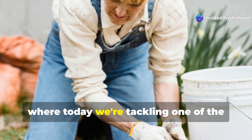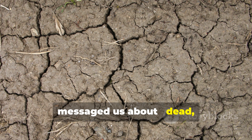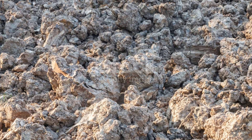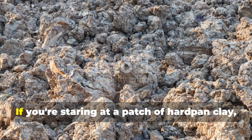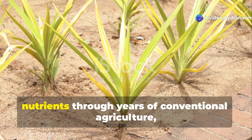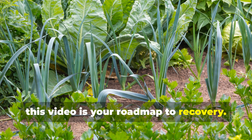Welcome back to Hydrohaven, where today we're tackling one of the biggest challenges many of you have messaged us about: dead, lifeless soil that seems impossible to revive. If you're staring at a patch of hardpan clay, depleted sandy soil, or ground that's been stripped of nutrients through years of conventional agriculture, this video is your roadmap to recovery.